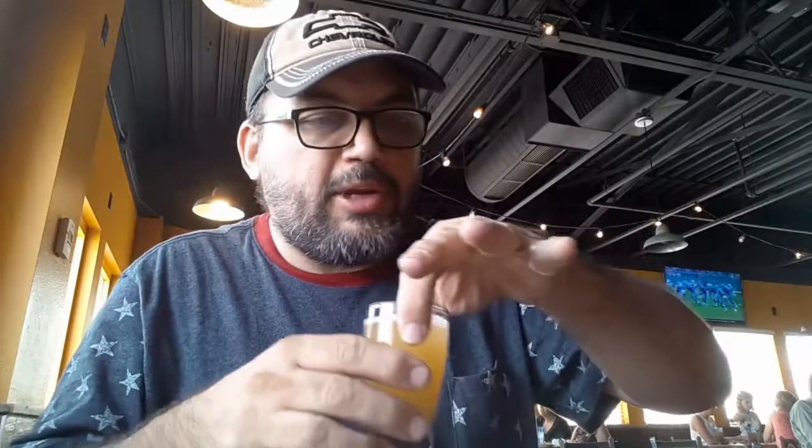Next up we have the Blanco, which is an IPA — 6.6 ABV and about 60 IBU, so it should have a little bit of a hoppy taste to it. Well done IPA. Moving around to the Hefeweizen — shouldn't need much explanation on that. It is what it is. Good, clean Hefe. I like it.